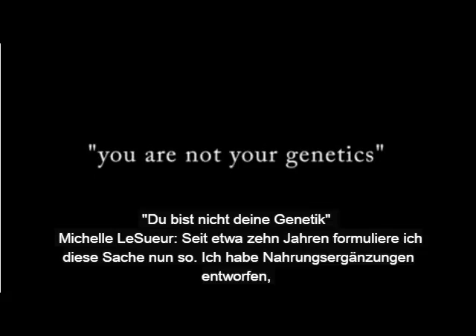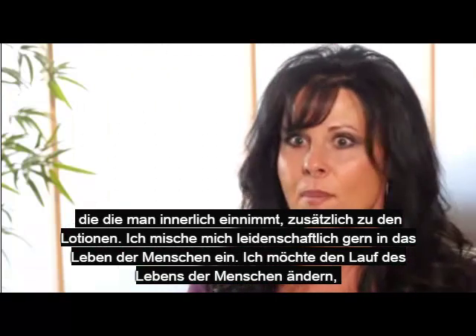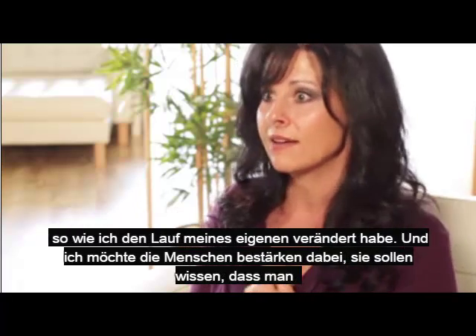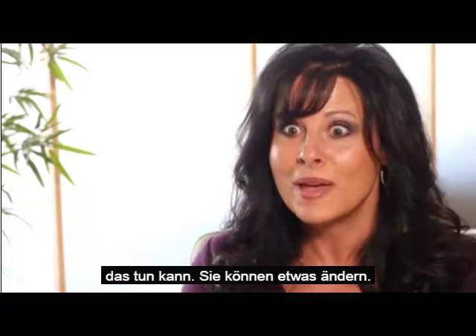I have been formulating things for about 10 years now. I've formulated things from supplements that you take internally as well as lotions. I have a passion to touch people's lives. I want to change people's courses like I've changed my own, and I want to empower people to know that you can make these changes.